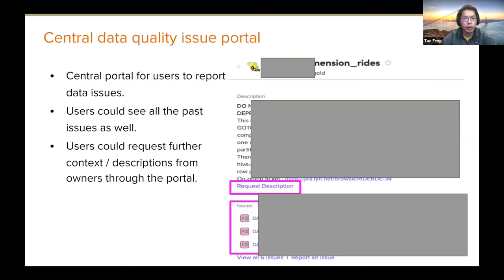Amundsen also comes with an integration with Jira and issue reporting clients. At Lyft we used Amundsen as a central data quality issue portal — when users found a data quality issue, they could report it through the Amundsen table page, which would automatically create a ticket. Users could then see past issues reported for that table as well as current data quality issues still under investigation.